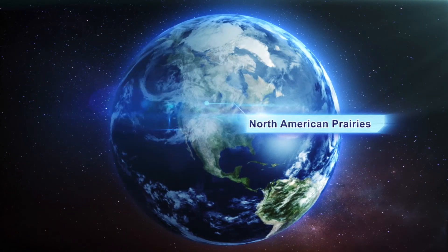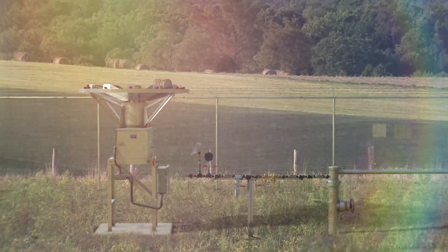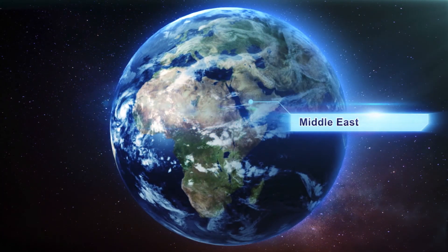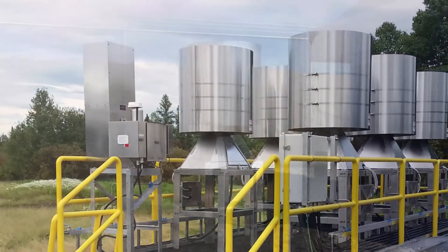On the North American prairies, this 8550 unit provides power for cathodic protection as well as automation and SCADA communication. In the Middle East, where extreme heat and cooling night temperatures combine with blowing sand, the S8500 provides 520 watts of continuous power.